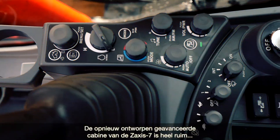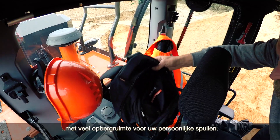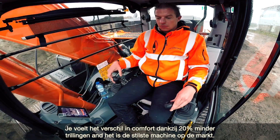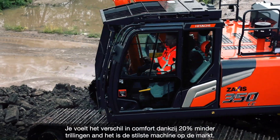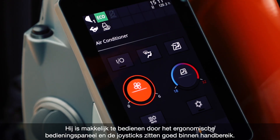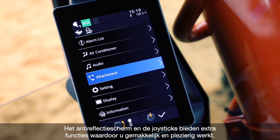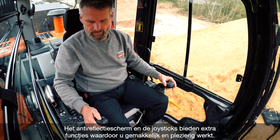The redesigned state-of-the-art Zaxis 7 cab is ultra-spacious and has more storage for your personal belongings. You can feel the difference in comfort levels, with 20% less vibration and the lowest noise levels in the market. Easy operation comes from the new ergonomic design of the console and switches, and convenient access to controls. There's added functionality to the easy-to-view screen and joysticks, which will make your working day effortless and enjoyable.